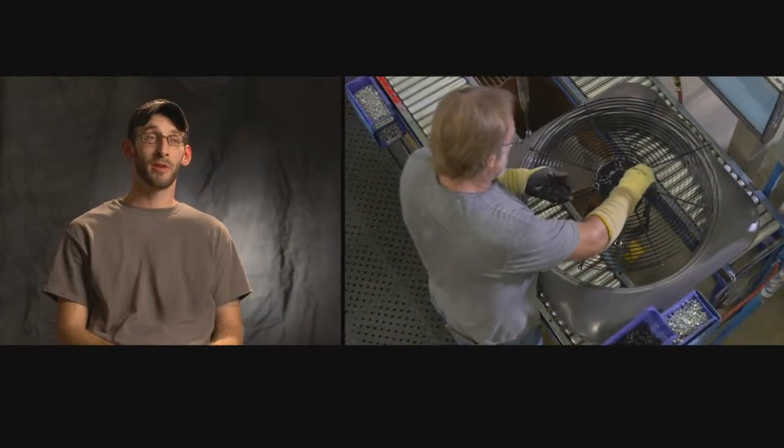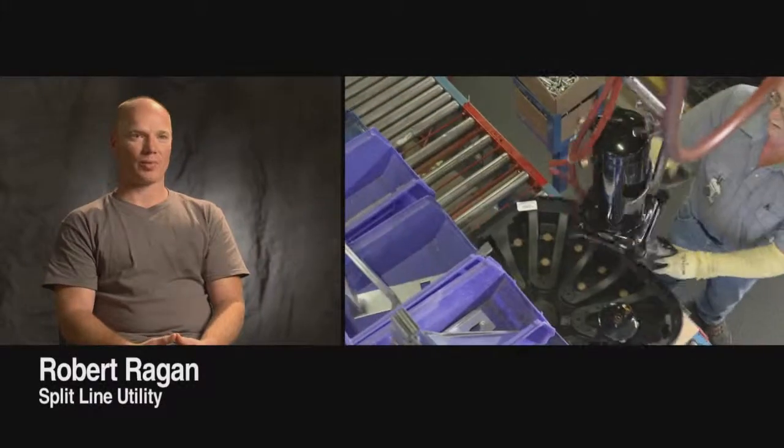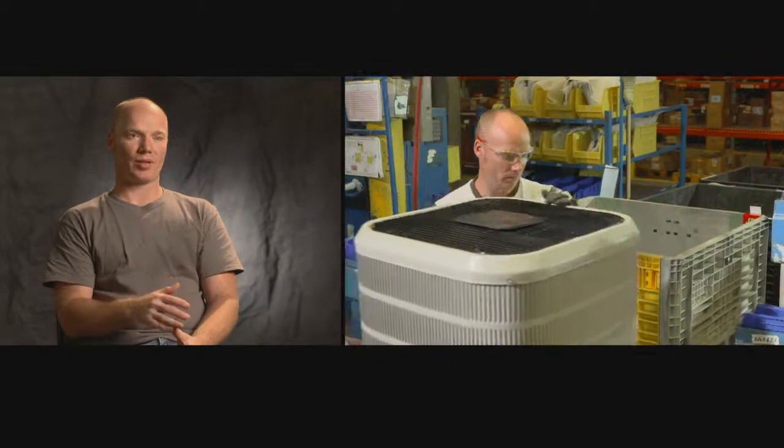There are a lot of stations you learn as an operator on the line. You're capable of flexing from one end of the line to the other. Some of the operators know the whole line. DFT allows you to be more flexible, so you can move up the line or move down the line to keep the units moving.